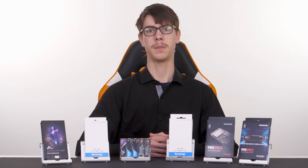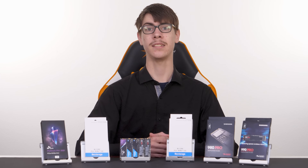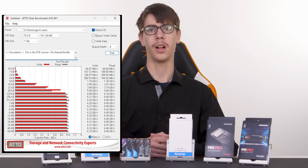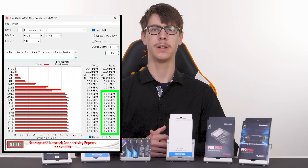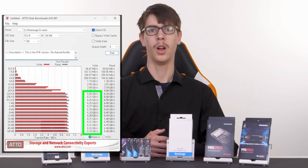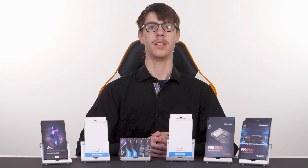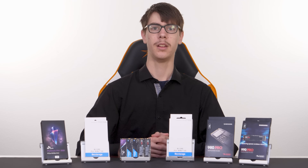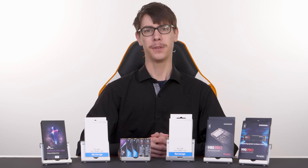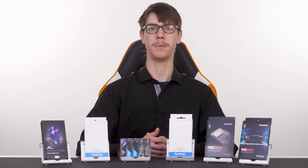Next, we have the Atto Disk benchmark, a more detailed test that looks at performance at far more read and write sizes than CrystalDiskMark does. The first Atto run did well with read speeds of about 6.4 GB per second and write speeds of about 6.3 GB per second. While the read speed is a full gigabyte slower than the advertised speed, that is expected to happen, because you will never see the advertised number just running benchmark after benchmark.